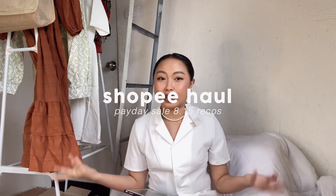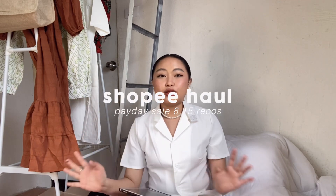Hey guys! So for today's video, it's a Shopee haul, and I know you can see it in the title. For today's haul, I will show you a lot — it's not just one brand, but I'm also gonna be showing you my current favorites that I bought from Shopee, like sandals, tech, accessories, and more.